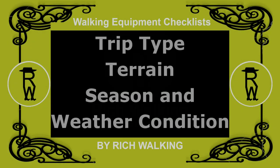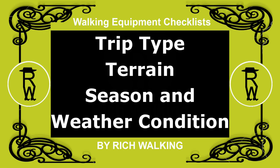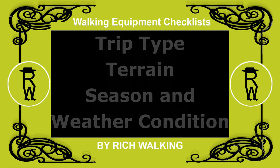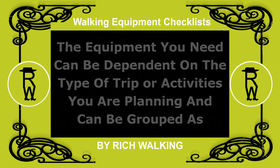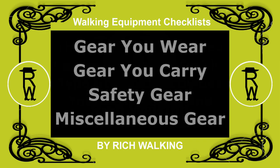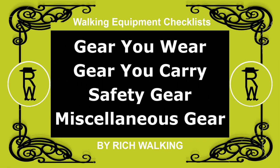In this video, I'll be talking about the equipment needed dependent on the type of trip you take, the terrain, season and weather condition. The equipment you need can be dependent on the type of trip or activities you are planning, and can be grouped as gear you wear, gear you carry, safety gear and miscellaneous gear.